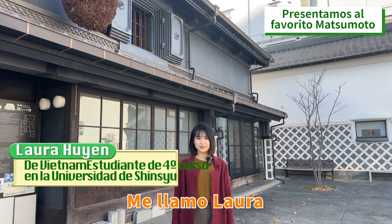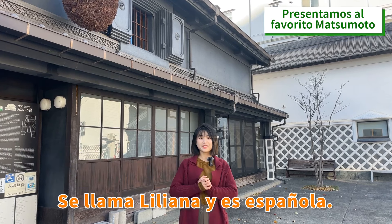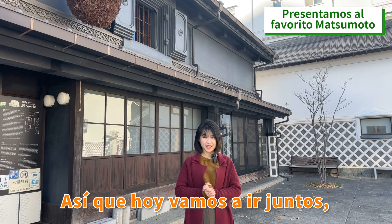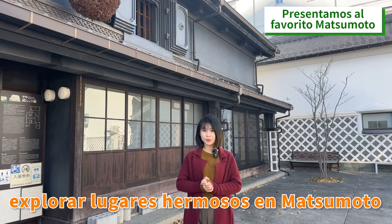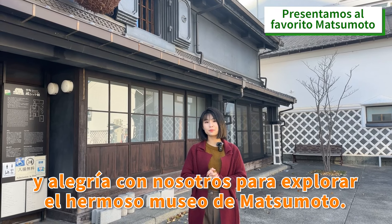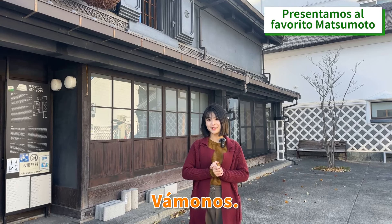Hello everyone, my name is Laura. Today I have with me a very special guest. Her name is Liliana and she's from Spain. Today we will go together to explore beautiful places in Matsumoto and join us to explore the beautiful Matsumoto Museum, where we display a lot of beautiful art of Japan. Let's go!